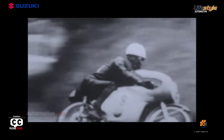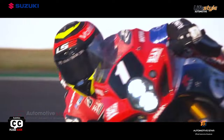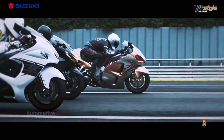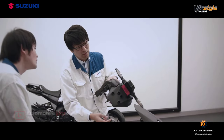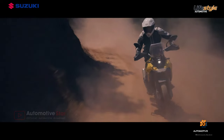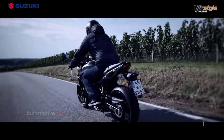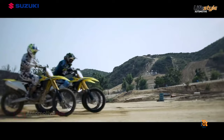Suzuki won global recognition as a reliable motorcycle manufacturer through the development of successive generations of famous models, as well as experience and technologies cultivated through success in racing. Suzuki's motto — develop products of superior value by focusing on the customer — has been handed down through the generations. At Suzuki, we will continue offering fun in transportation and the joy of riding through our extensive lineup of models.